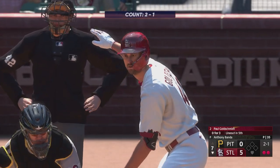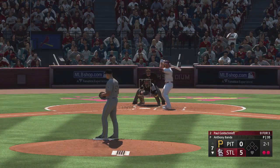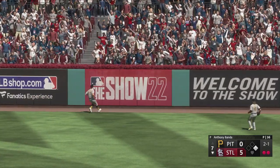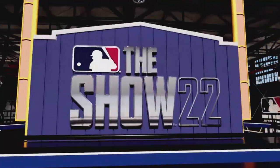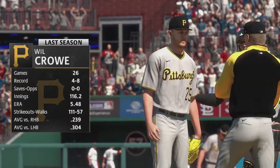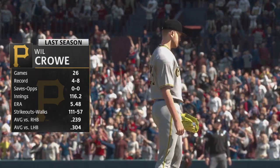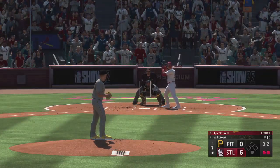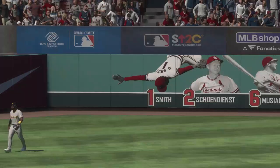Two outs, bases empty — here's Paul Goldschmidt. With this kind of lead he can swing freely, try to hit the ball out of the park, do what he loves to do. The big lefty turns, kicks, deals — well struck to right field — and that one's gone! Two away with nobody on, here's Tyler O'Neal. To third — he's out at first, and that is the inning.